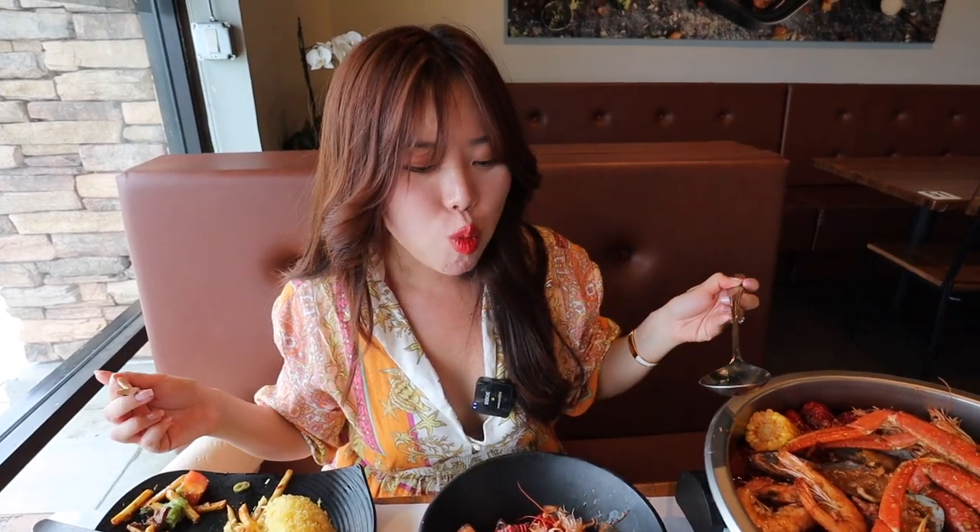If your broth gets cold here, you can actually ask them to reheat the broth, which I did, and it's nice and steamy again. I really love the broth here — it is so flavorful but also very clean tasting. Such good broth and I love the noodles too. It's really good noodle quality and I like the thickness of this pho.